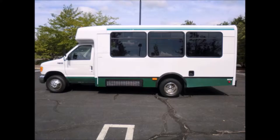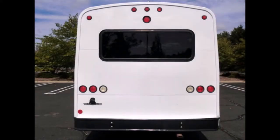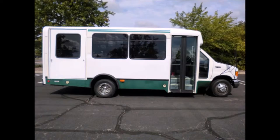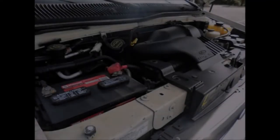The bus is in exceptional condition for its year and mileage. The sides and rear have just been touched up for an excellent appearance. We have reconditioned this bus from bumper to bumper with tinted T-slider windows, and it is ready for immediate delivery. This vehicle can be used in the United States and Canada, and features an electronic Braun wheelchair lift.